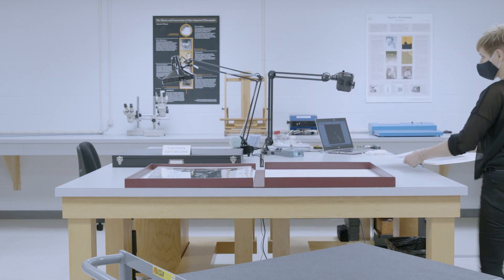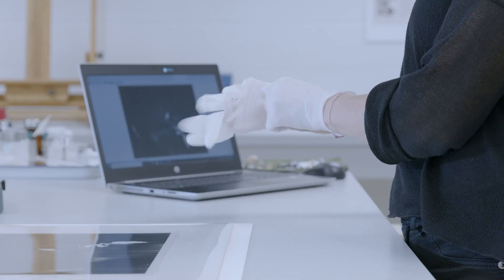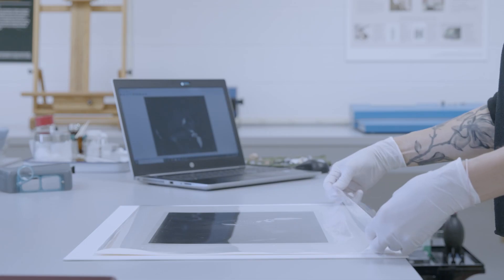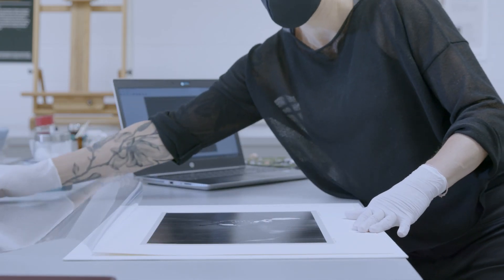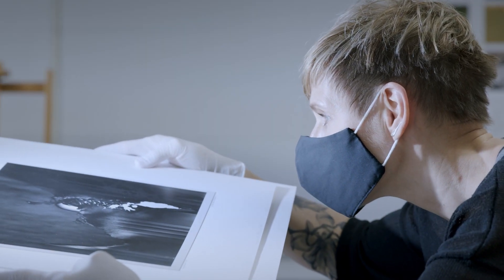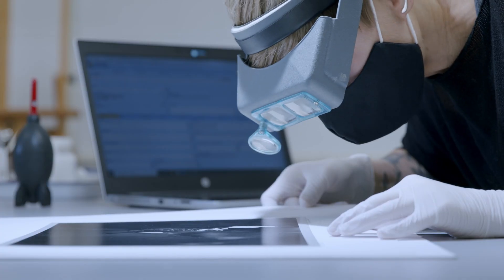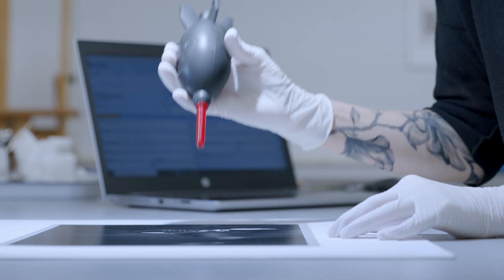When examining a photograph's condition, we are especially interested in any signs of chemical deterioration such as fading and discoloration, but also in physical damages such as tears and creases, as well as biological damages such as mold and insect activity. The written examination report is recorded into the museum's collection database, where it becomes a part of the object's permanent record.